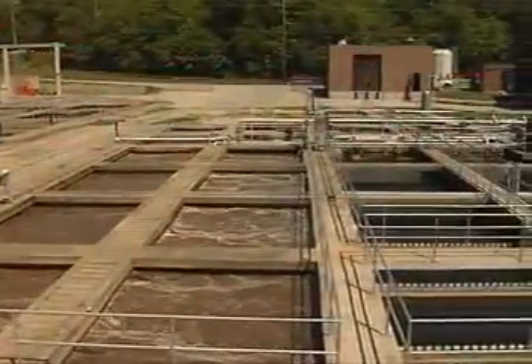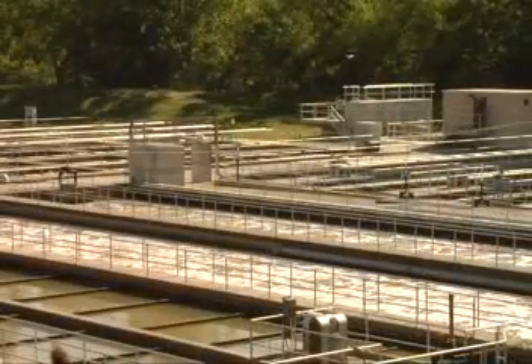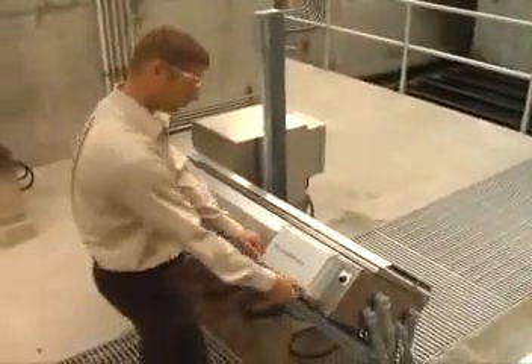It handles challenging effluent such as combined sewer overflows, primary and tertiary wastewater reclamation and reuse. Following a review with plant operators and engineers, the proven infrastructure of the Trojan UV3000 Plus has been refined to make it even more operator-friendly.